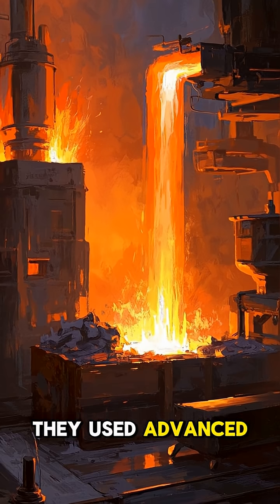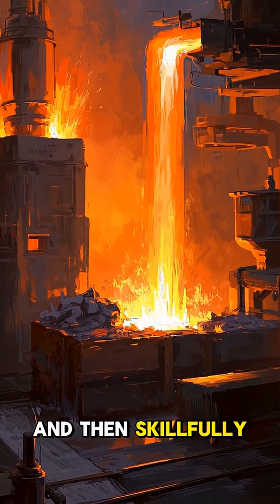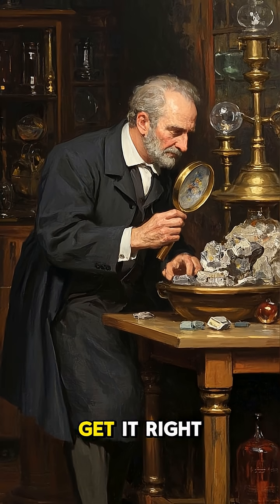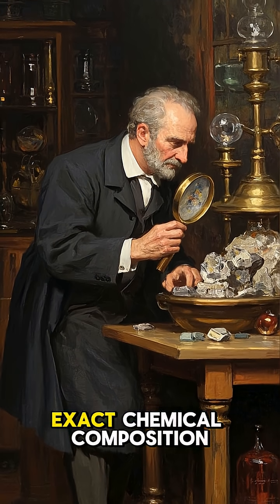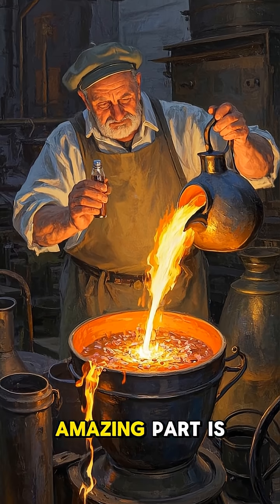They used advanced smelting techniques to produce a massive quantity of high-purity iron, and then skillfully forged it into a pillar. It took a lot of skill and precision to get it right. They had to know the exact chemical composition to make sure it wouldn't rust.